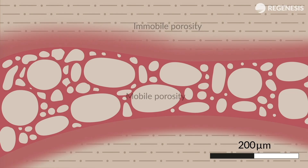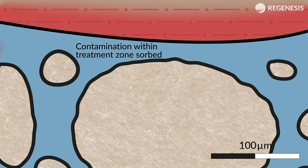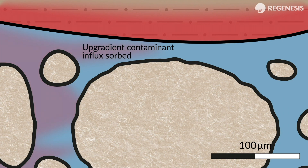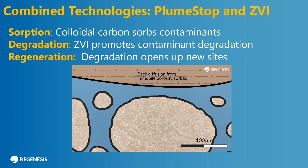Here's a video showing this. The center is the mobile porosity — sand grains for example — and we're injecting the PlumeStop ZVI mixture. It actually coats the surface of the particles, so you have a coating of carbon and ZVI. As the contaminants pass through with the water flow, you sorb them onto the surface which has activated carbon. You can also absorb them from back-diffusion from the denser material such as clay. You get degradation by the iron, which is important because you end up opening up new sites and you're far less likely to saturate the surface of your carbon particles — you have a sustained process.